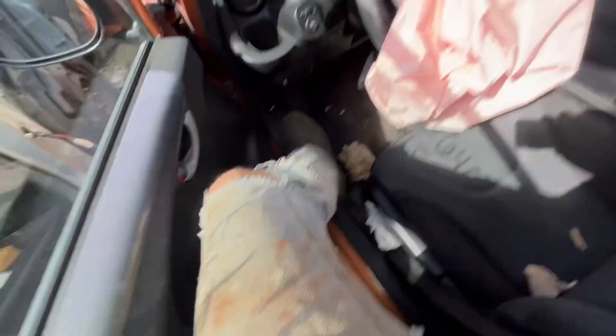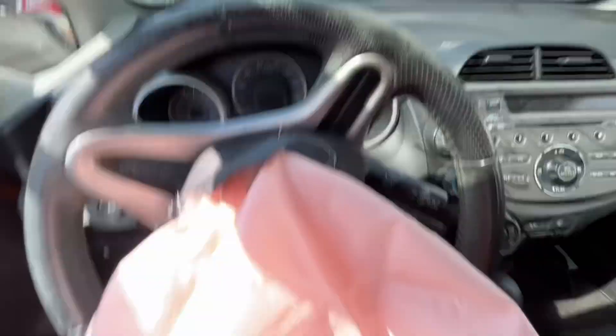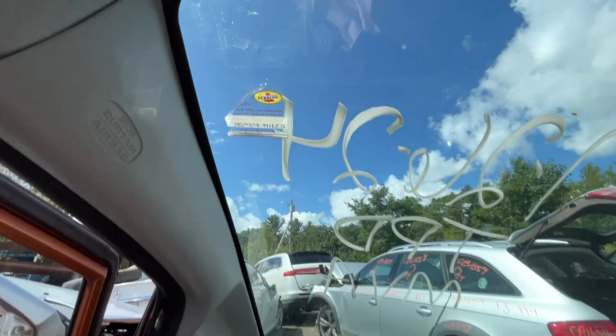Again, car starts with no key. Those are the stickers for the mileage — airbag went off. 267,000 miles. Looks good.